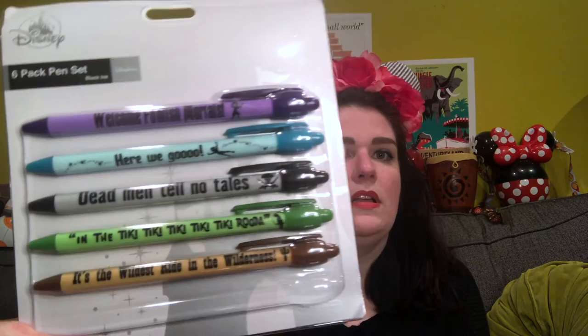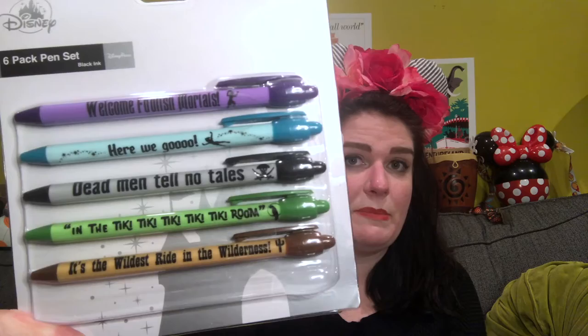I also got these pens to try and brighten up my life at work when I occasionally still write things down on paper. We have 'Welcome Foolish Mortals,' 'Dead Men Tell No Tales,' 'In the Tiki Tiki Tiki Tiki Tiki Room,' and 'It's the Wildest Ride in the Wilderness.' There was also an It's a Small World one but my mom took that one — she deserves it.